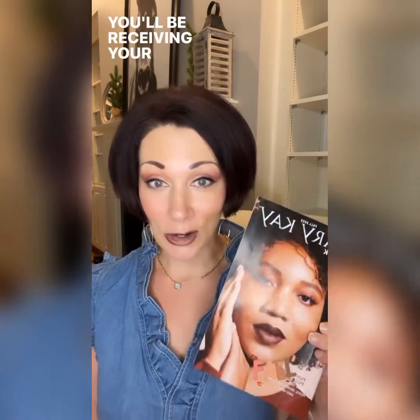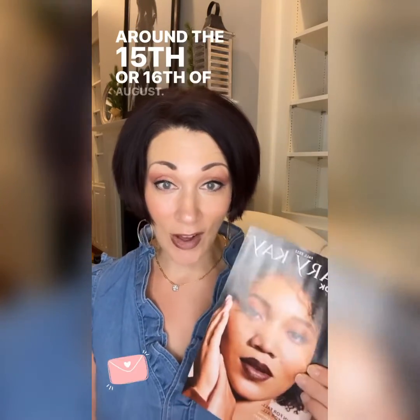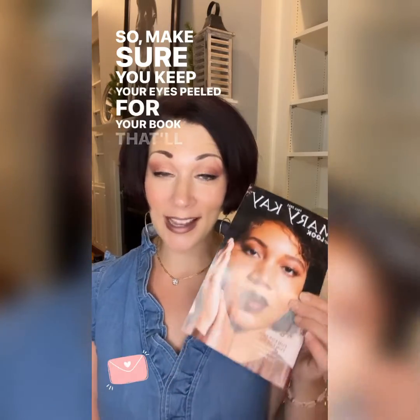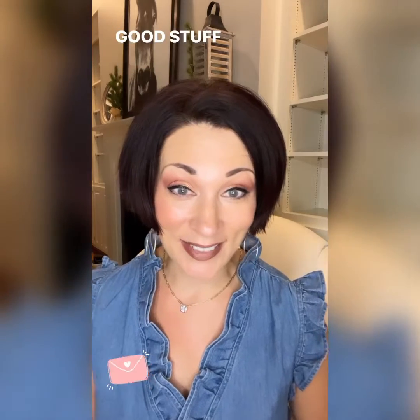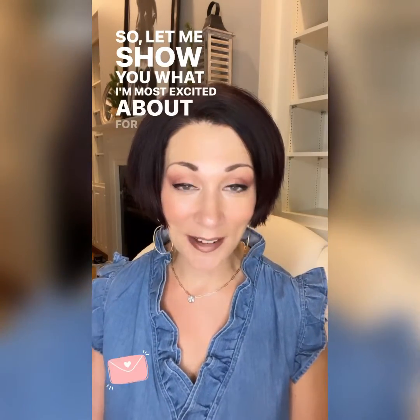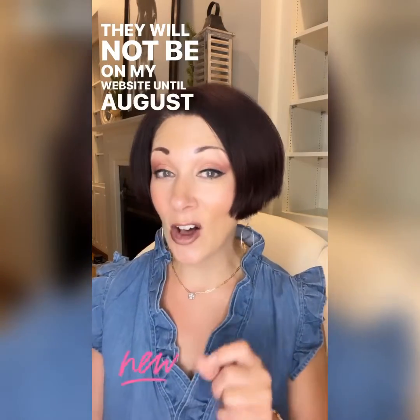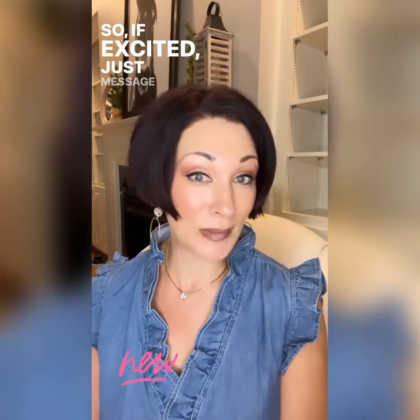You'll be receiving your lookbook with samples inside around the 15th or 16th of August, so make sure you keep your eyes peeled for your book that'll be coming in the next couple weeks, because it has some good stuff inside. They will not be on my website until August 16th, but I do have them available. So if you're excited, just message me.